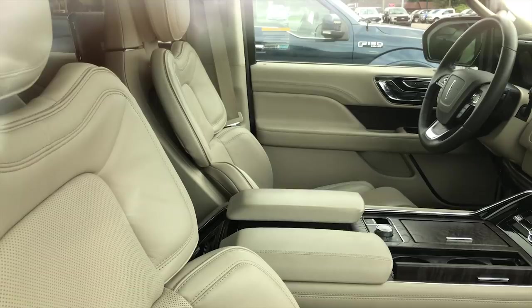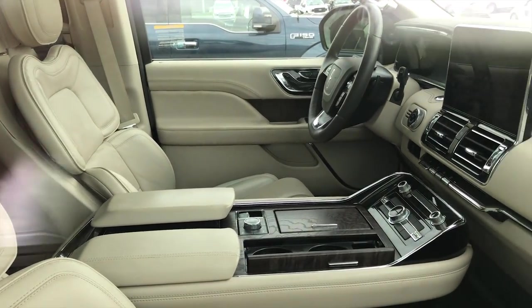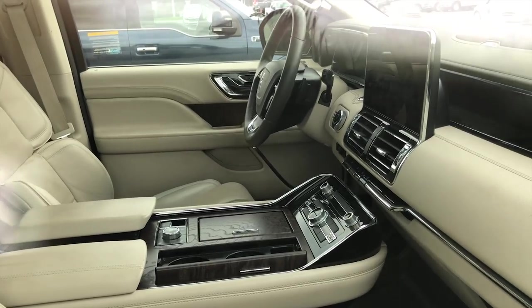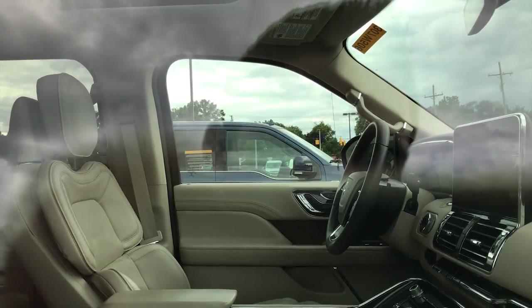With these new models, Lincoln is trying to stay away from Ford's interior, trying to make it more different, more luxurious, more elegant, and more clean. And by looking at this interior, you can really tell that they have been improving themselves.